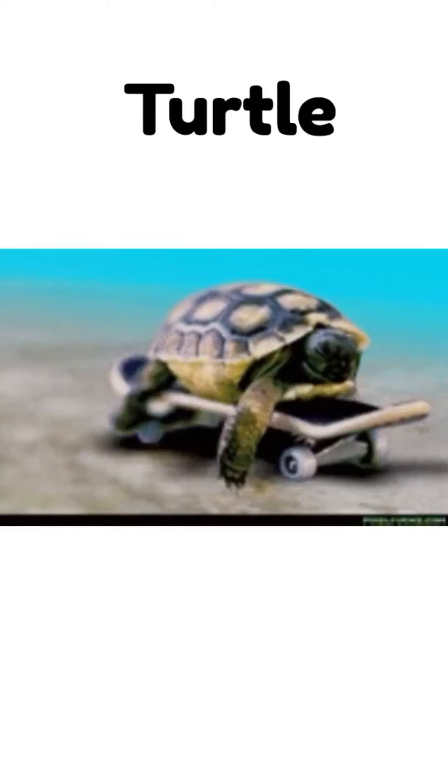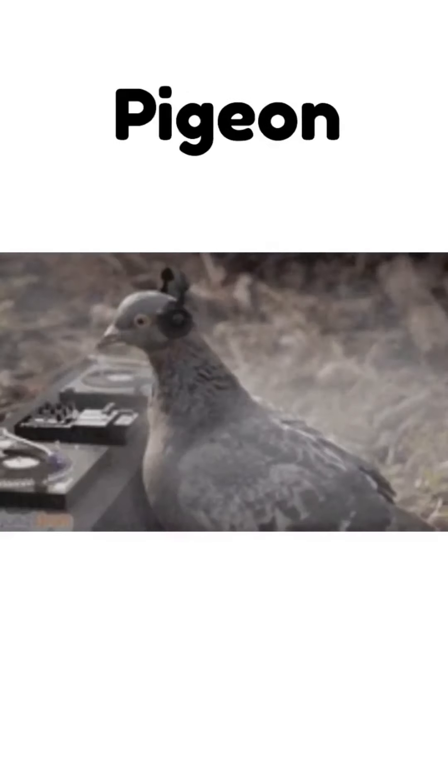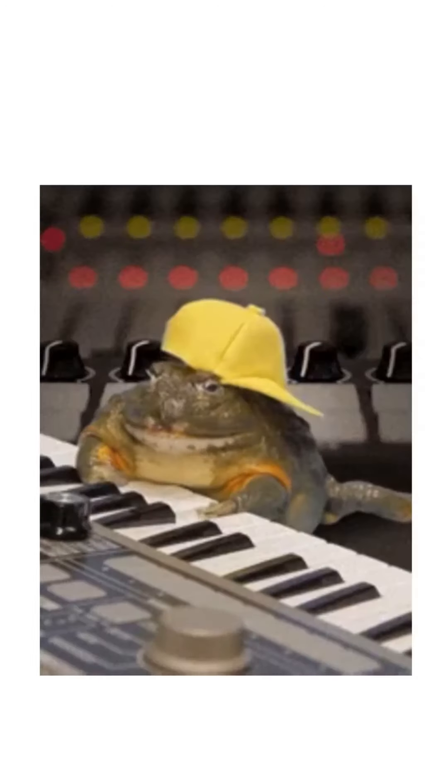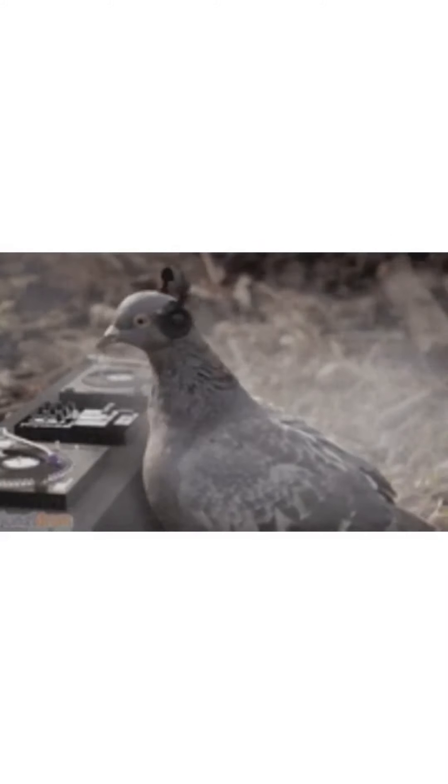Let's play a quick game. Which class do each of these animals belong in? Turtle, cat, toad, tuna, lobster, pigeon? Let's review: a turtle is a reptile, a cat is a mammal, a toad is an amphibian, a tuna is a type of fish, a lobster is an invertebrate, and a pigeon is a type of bird, which is a reptile. Awesome job!